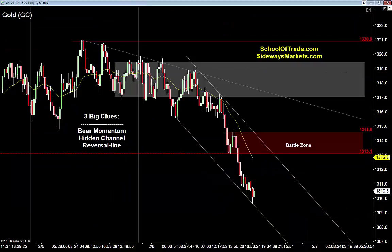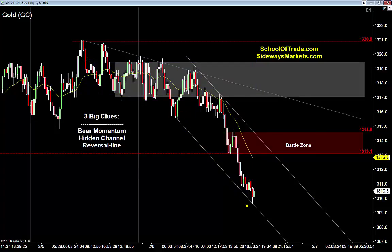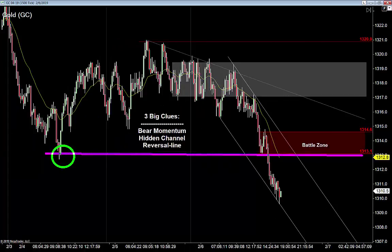Over to the gold — the yellow metal. Three big clues tonight. First clue is that bear momentum — I think it's pretty obvious this is a bear market. We had a range-bound market going into today's session, saw a one-two-three breakout, and that gives the bears control. Once we see that one-two-three breakout, we mark up that low and find the new hidden channel. Second clue is that hidden channel — fits like a glove, and that's going to be a key level of resistance overhead. Third clue is the reversal line — I always love those reversal lines. A level of support that can be used as a level of resistance. There's another reversal line back there too.